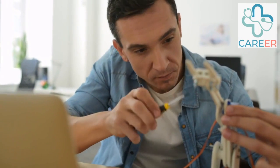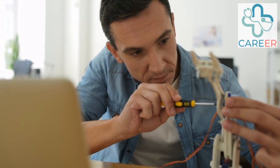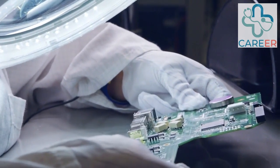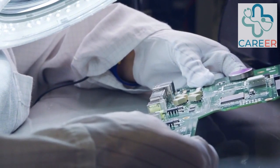Advanced Level Apprenticeship, Level 3. This level is suitable for individuals who have completed the intermediate level apprenticeship or have some relevant qualifications or experience. It involves more advanced training, allowing apprentices to develop a broader range of skills and knowledge in their chosen field.